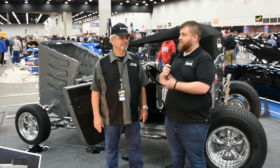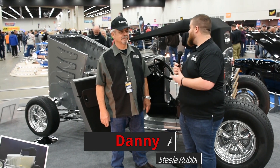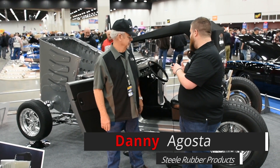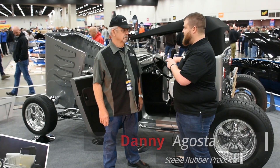We're at the 2019 Detroit Autorama. I have with me today Nels Lindy, who just has this beautiful car called the Lindy Roadster. It's really unique. Tell us a little bit about how you started, what you started with, and how you got to where it is today.